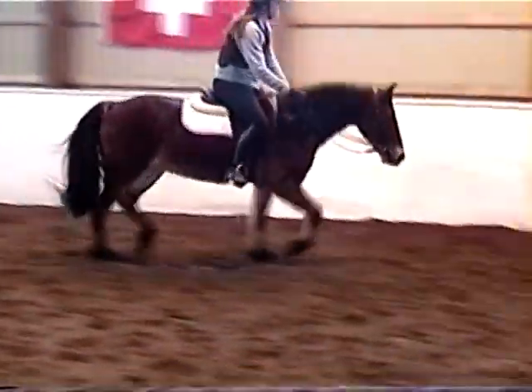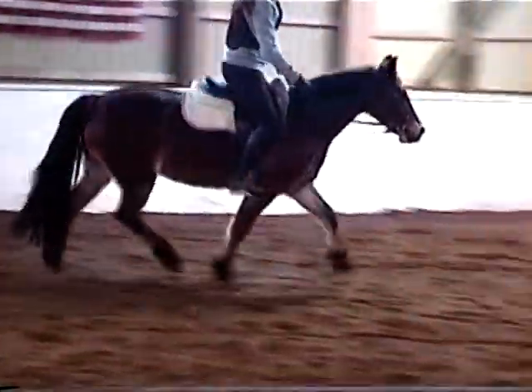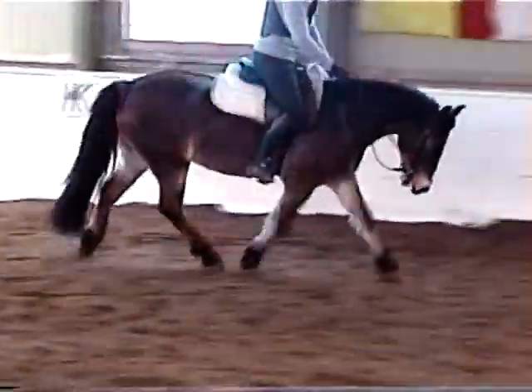This is a wonderful packer pony. She'll carry a large child because of her big frame and good build and set.